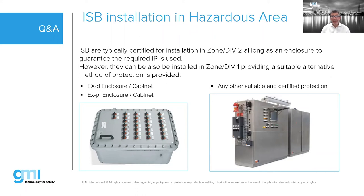Zone 0 Group IIC requires very little power — it's in the range of microjoules. Sometimes barriers have double certification allowing more power for different gas group areas. Most barriers today are certified for Zone 0 Group IIC. The entity parameter matching process — while it sounds complicated — can be managed through tools like the GMI parameter matching spreadsheet.